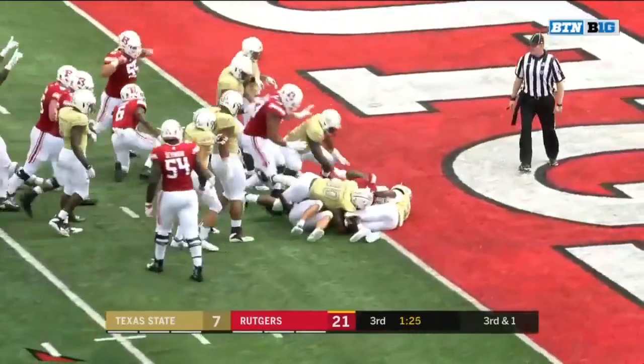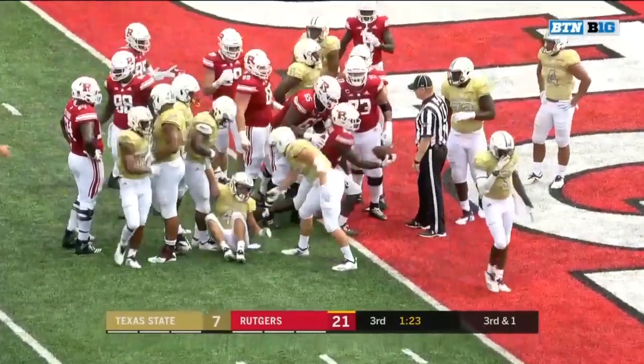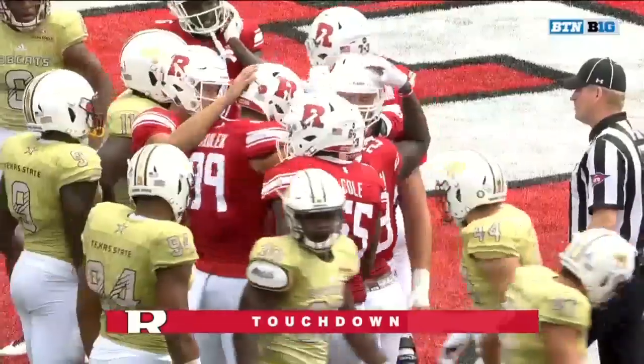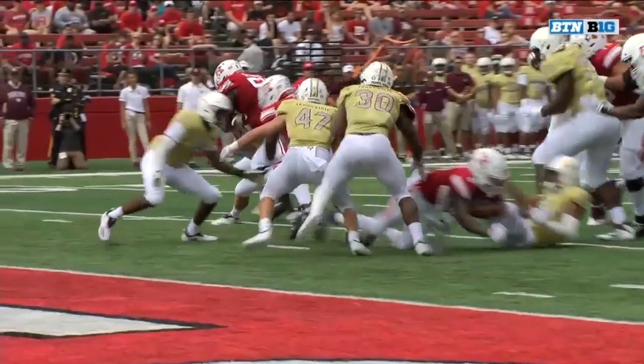Hilleman has the first down — how about a touchdown? Yes! Hilleman's in there from eight yards out, and Rutgers goes up by 20. Hilleman with 28 career touchdowns now.